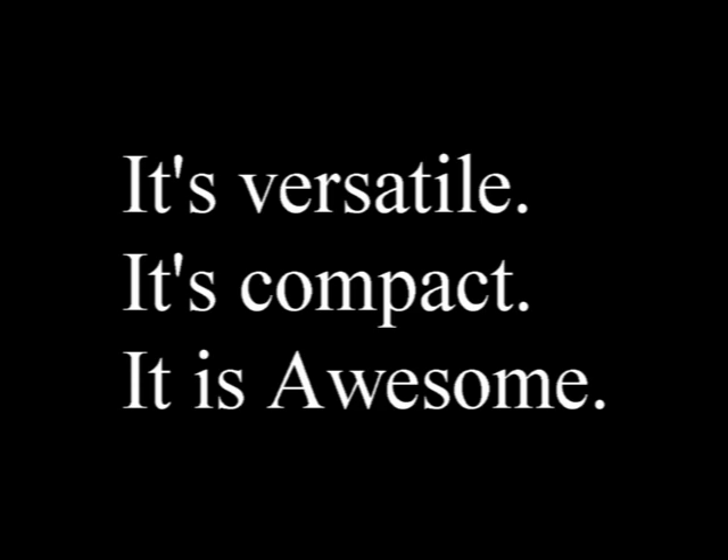The UV-C by Telesis. It's versatile. It's compact. It is awesome.